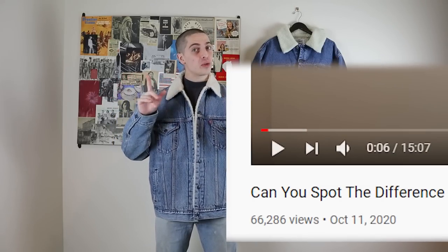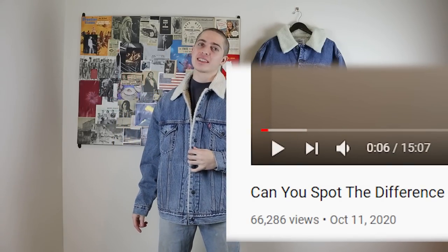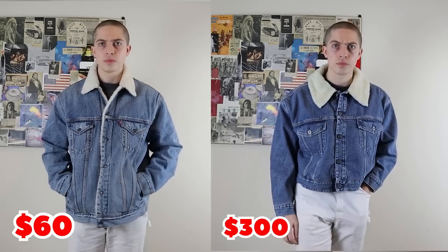Does lightning strike the same place twice? That's what we're going to find out today. Welcome back to the Brave New Wear Show. My name's Christian.